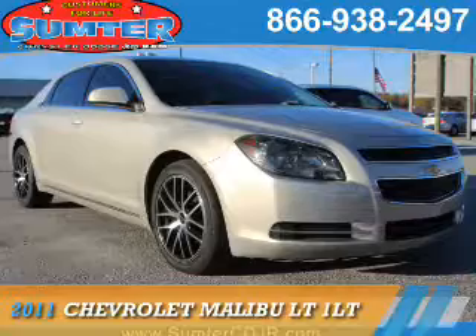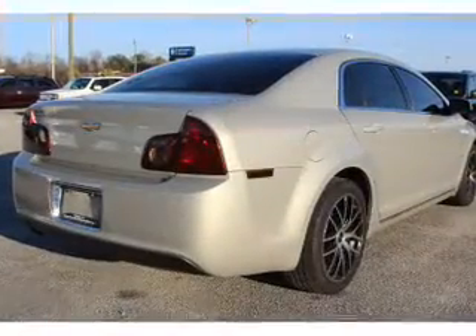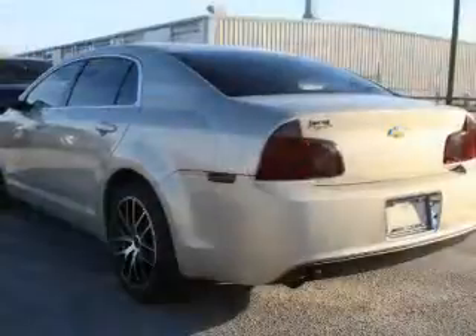Presenting the 2011 Chevrolet Malibu. It's powered by front-wheel drive, a 2.4-liter four-cylinder engine, and a six-speed automatic transmission.